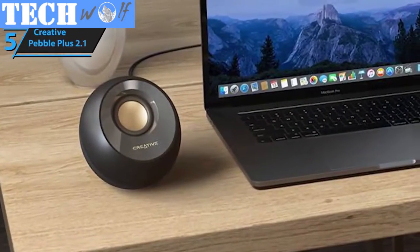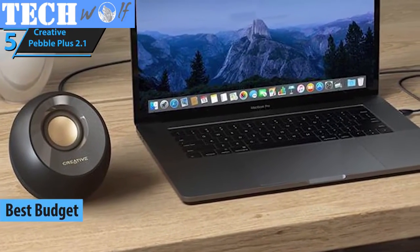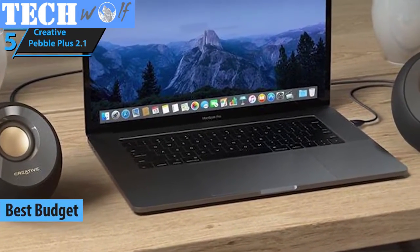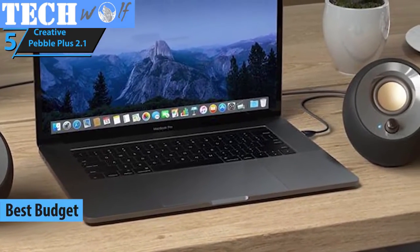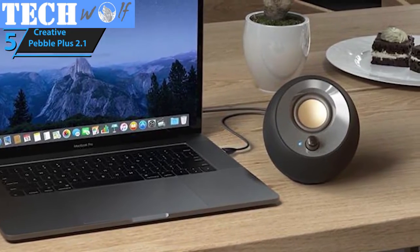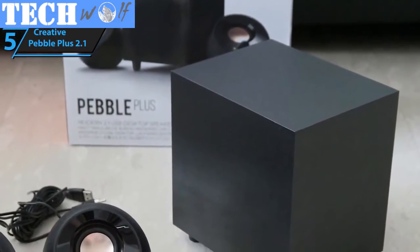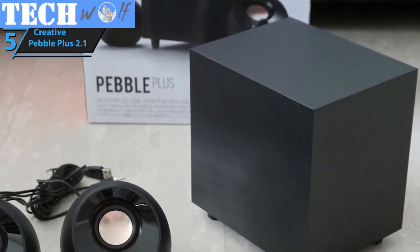We're opening up with Creative's Pebble Plus desktop computer speakers. They've earned the title of the best budget speakers, simply due to the fact that they boast a strong, consistent sound, a beautiful design, and a wide array of exceptional features, all of which come at a very approachable price. In fact, the robust performance of the Pebble Plus can easily contest that of most boutique-level models.